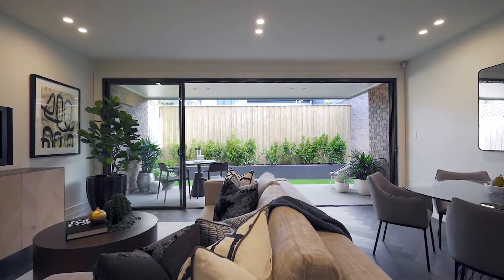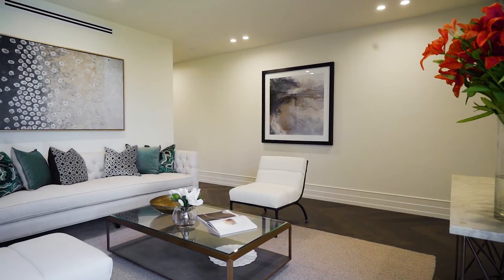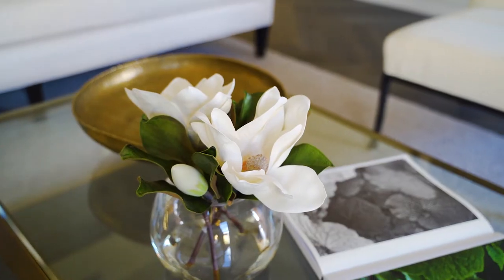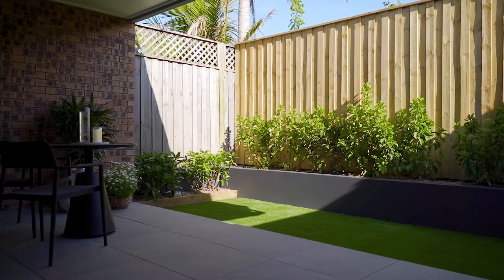Welcome to 3A Huntington Street, Crow's Nest. This gorgeous home has just been finished with the most stunning high-end finishes. The flowing floor plan provides for luxury indoor and outdoor living with separate living spaces. It's so quiet and private, with light-filled interiors and a lovely landscaped garden.